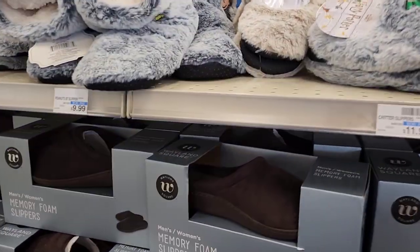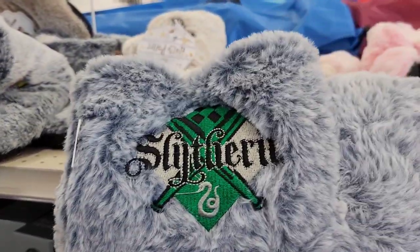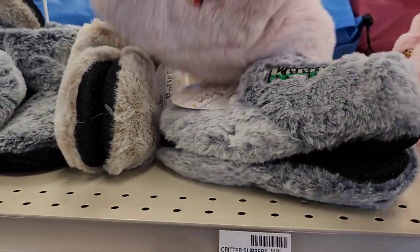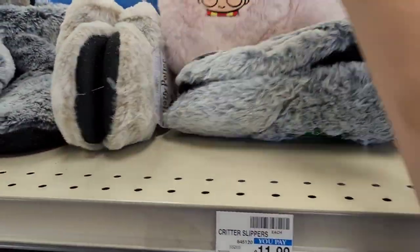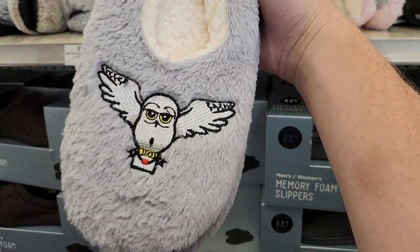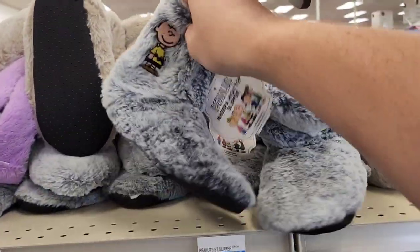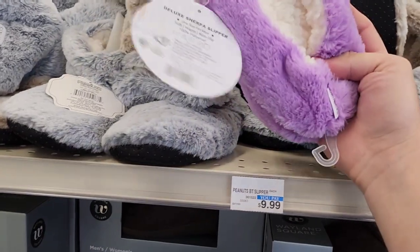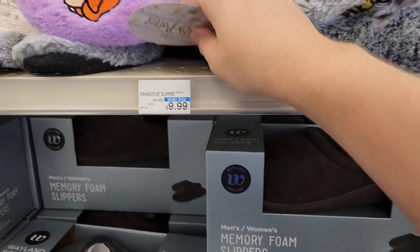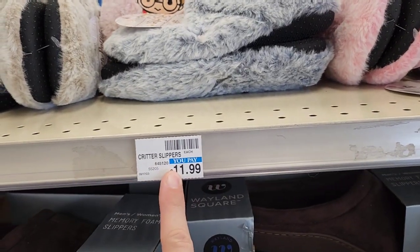The last thing I see here are slippers — they have a lot of super soft boot slippers. Harry Potter ones — Slytherin, Keeper, one with Hedwig the Owl. Some pink ones with Harry and Ron. Seeker and Gryffindor designs, and regular flat slippers with Hedwig. The flat style is $10 and the boot style is $12. Not bad pricing.